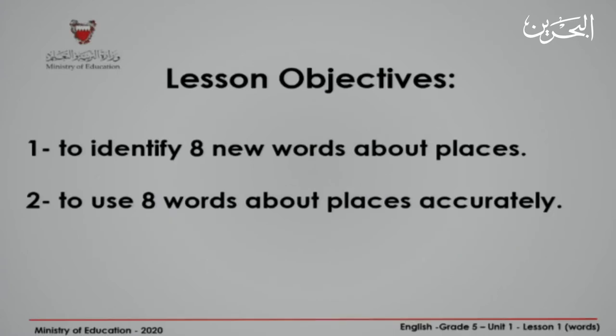By the end of this lesson, you will be able to identify eight new words about places and use eight words about places accurately.